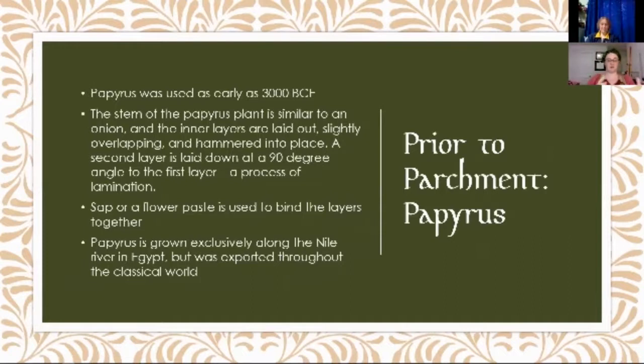What about prior to parchment? We've got 636 CE as when parchment is showing up as a word, but what happened before then? We have written stuff — that was on papyrus. Papyrus was used as early as 3000 BCE. The way papyrus is made is you take the stem of the plant — it's very similar to an onion. You cut off the outer layer, then you have these inner layers. You open them up and overlay them about a sixteenth of an inch, hammer them into place. The sap in the fresh papyrus makes them stick together. Once you've got that layer, you do a second layer perpendicular — at a 90 degree angle — pound that down, and that's how you get papyrus sheets.